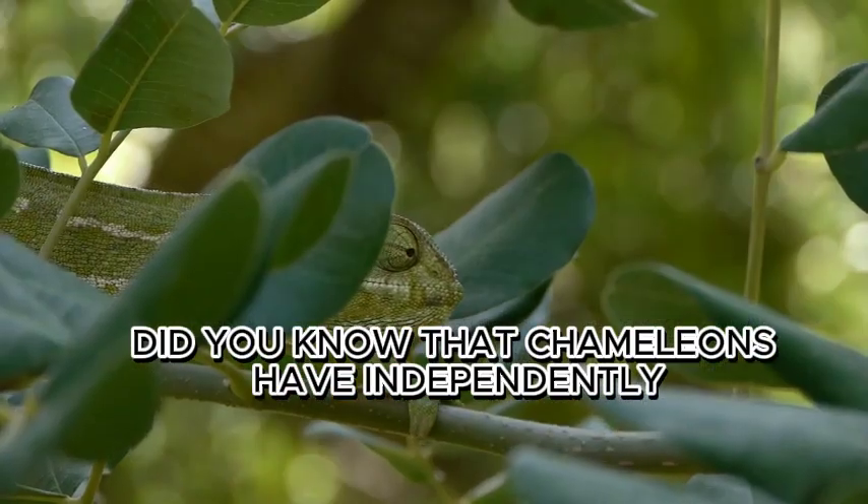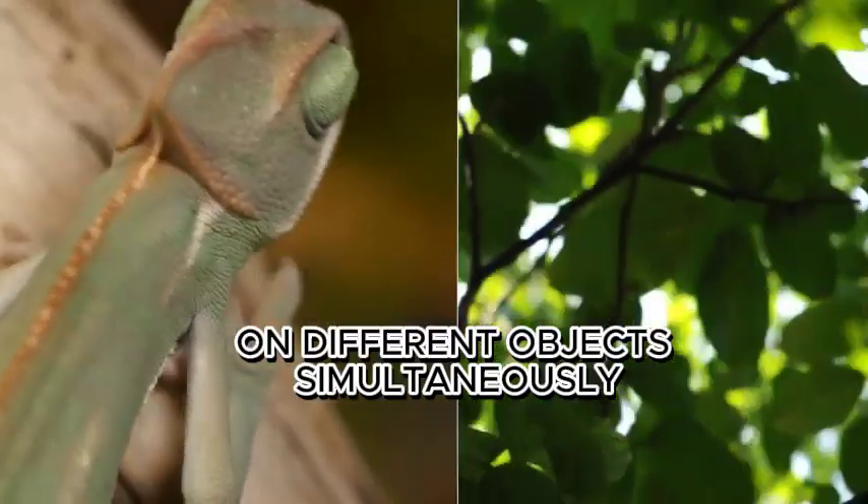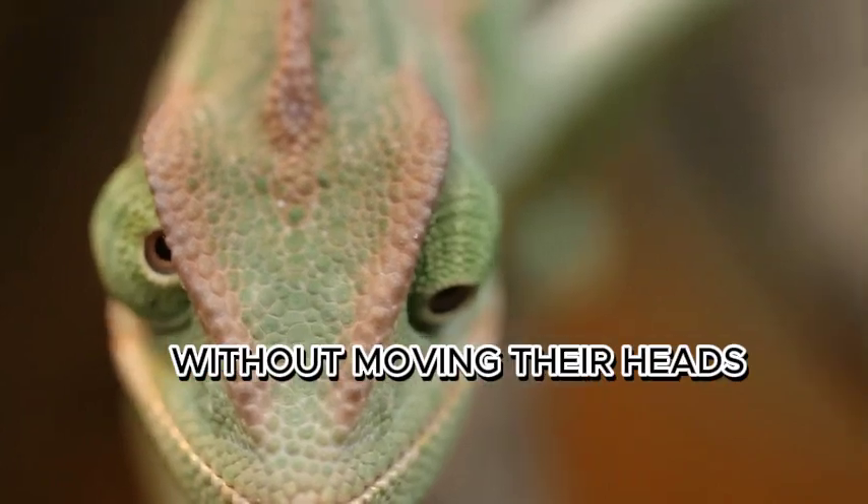Did you know that chameleons have independently moving eyes? Their eyes can rotate and focus on different objects simultaneously, providing them with a 360-degree field of vision without moving their heads.